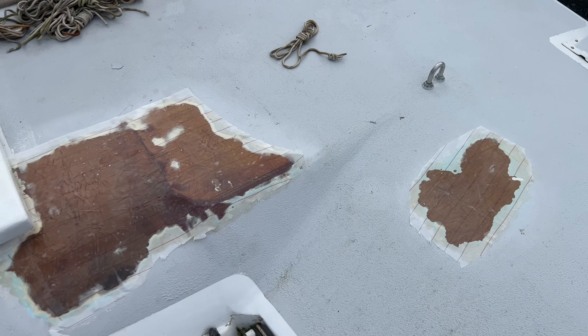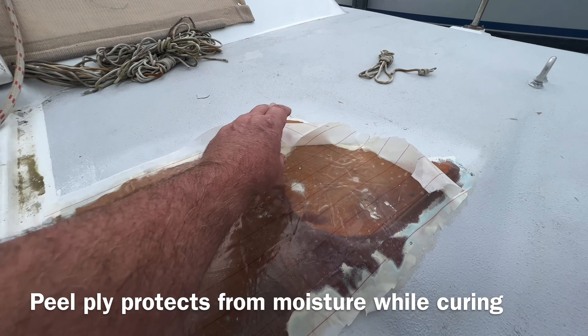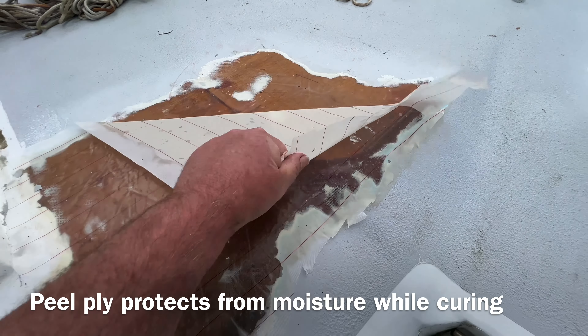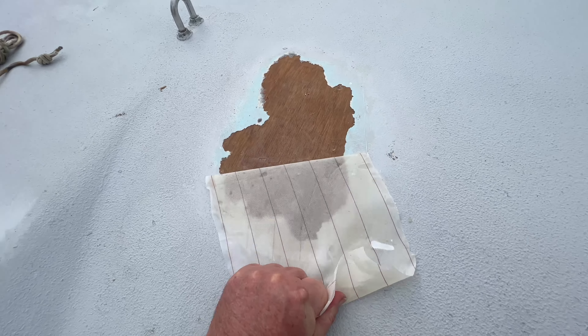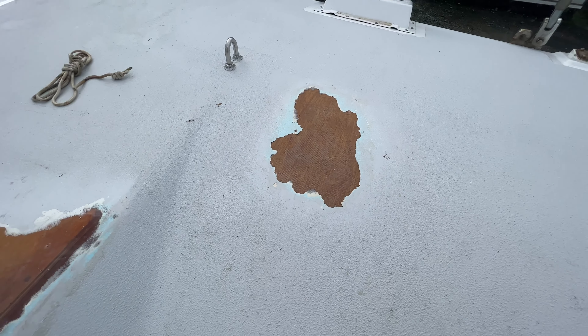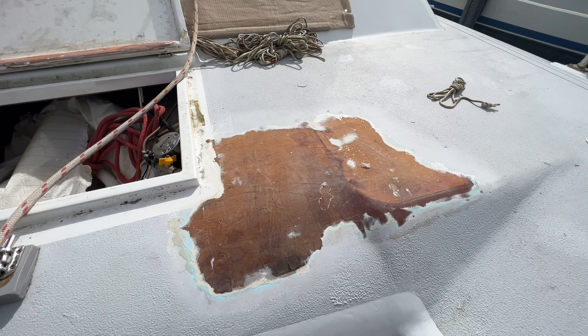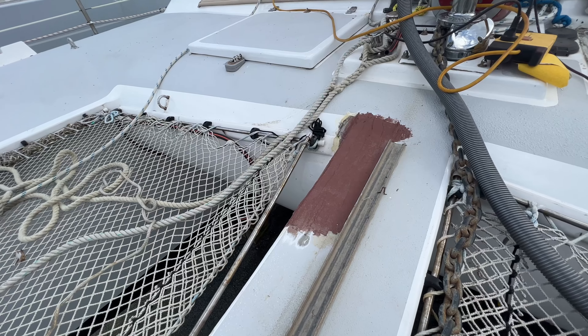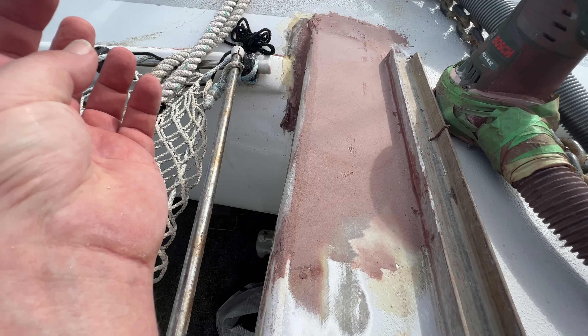Well these bits survived the rain. I'll pull the peel ply off — looks good — and this bit too. I'll do a bit of a sand to level things up and sand this bit. We're getting there.